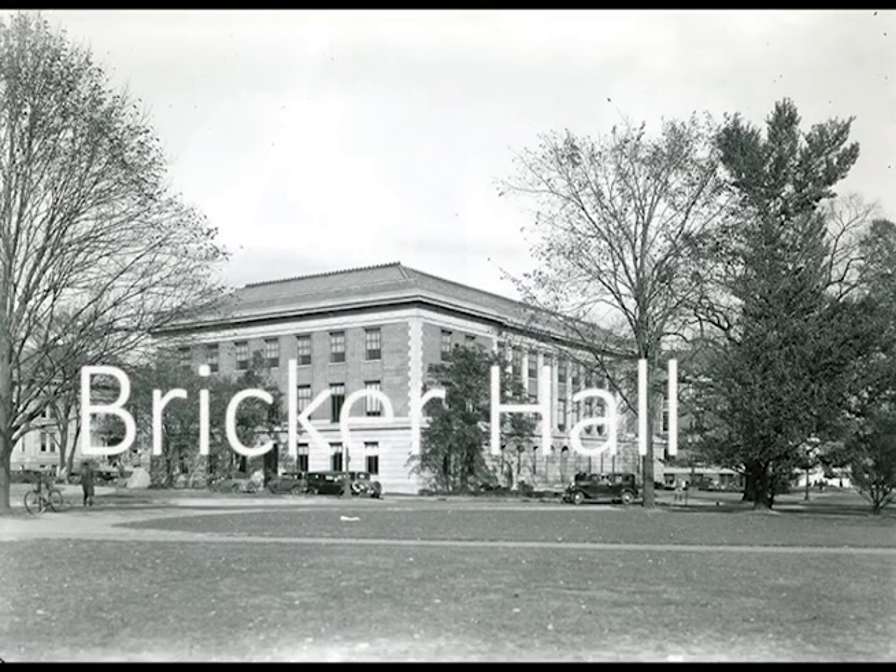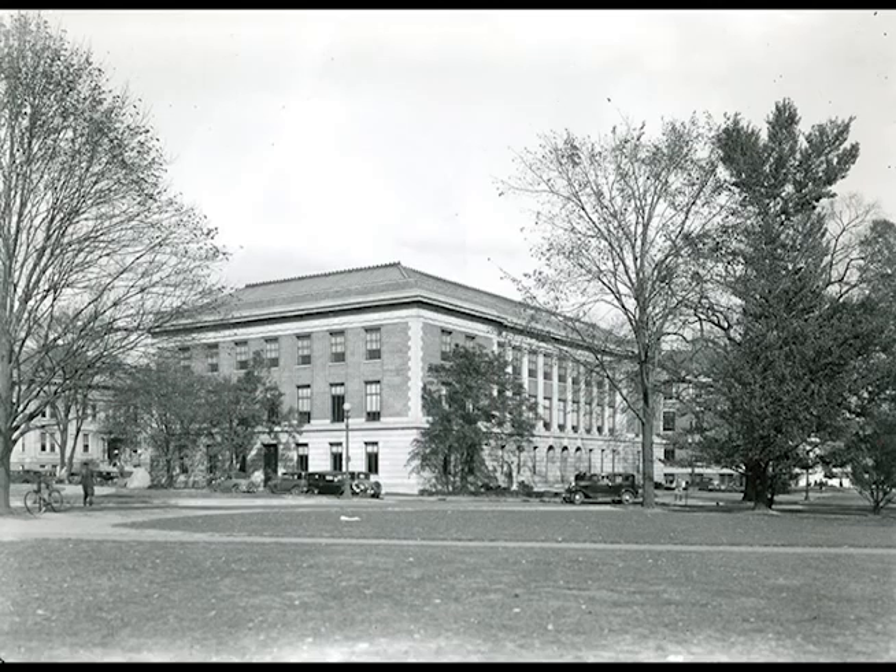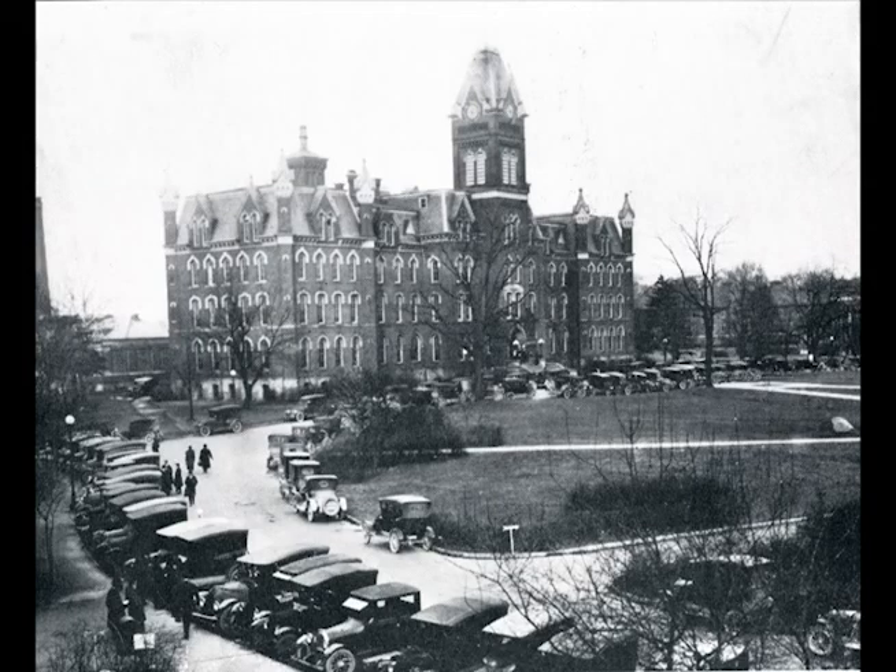Welcome to Bricker Hall, which originally was called the Administration Building. As you learned in the first section, University Hall was the only building on campus for many years, and many campus offices were naturally located there.